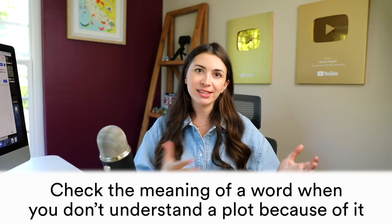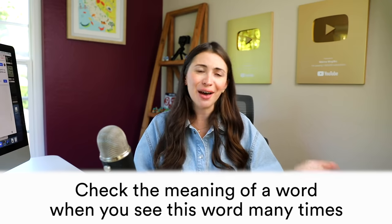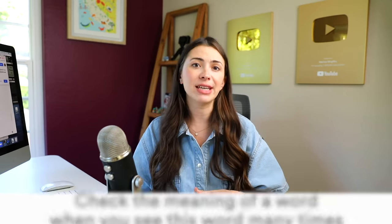I would only stop and check the meaning of a word when you've read something and a few pages later you're wondering whether a word had a positive or negative meaning that affects the upcoming plot — then yes, check it out. And if you see a word six, seven, or eight times and you feel you really have to know its meaning because it's just everywhere, then check it out and write it down.